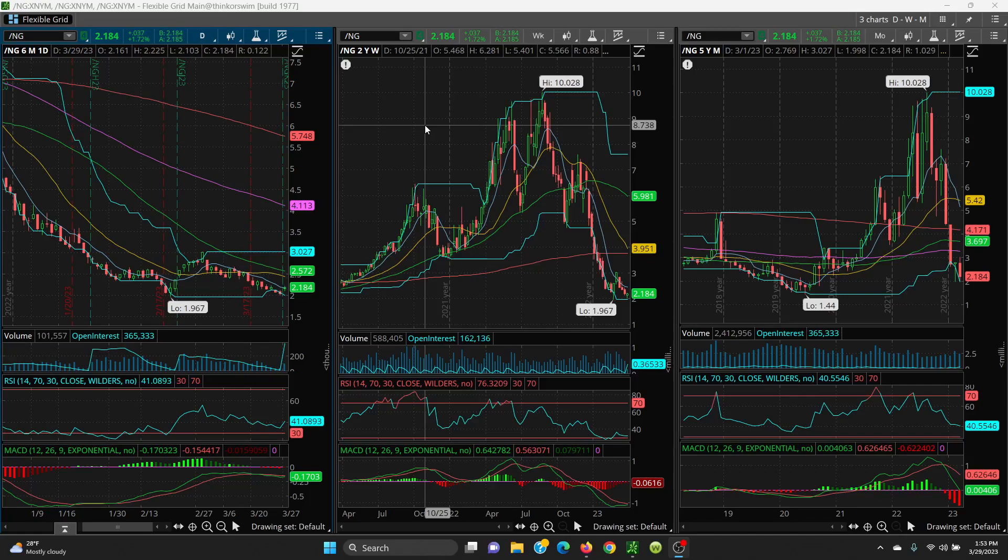Again, the contract rolled on the 26th on natural gas. Tomorrow I'll be right back here after 2:30 with your crude and natural gas levels. Thanks for watching.